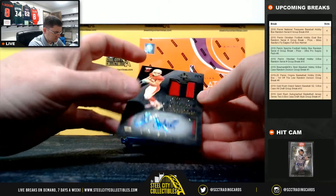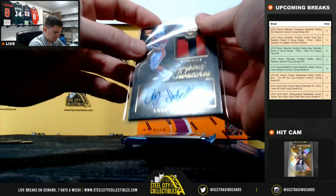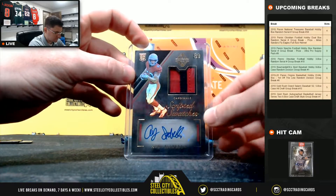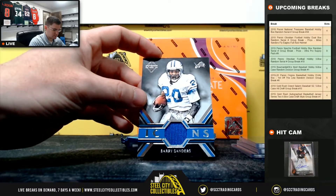49 Andy Isabella, and another one out of 49 — Barry Sanders, nice Jersey card.